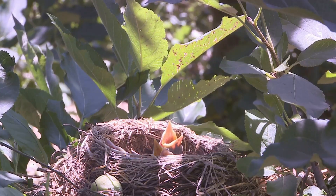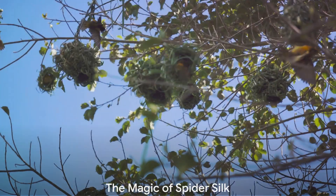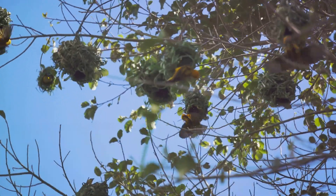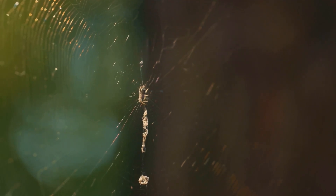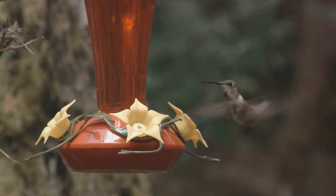The female hummingbird is the architect and builder, taking sole responsibility for the construction. The foundation of these nests is made of twigs, leaves, and bits of bark. But the real magic lies in the outer layer — hummingbirds use spider silk to weave and bind the nest materials together. This not only strengthens the nest but also gives it a unique elasticity.